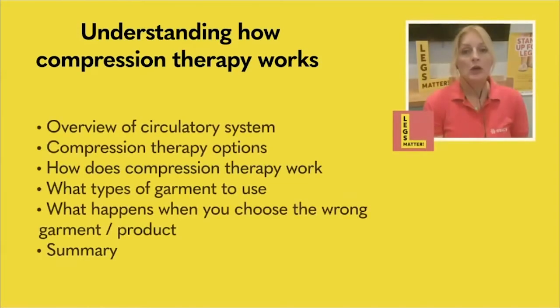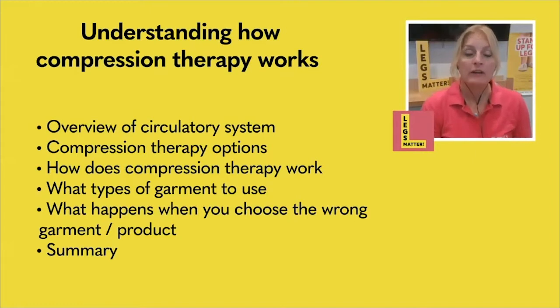Hi, and welcome to another session of Legs Matters Natter. I'm Sam, and today we're going to be looking at compression therapy and how it works. Because as part of looking after your legs, wearing compression therapy or wearing a compression garment is a really, really, really important stage. To be able to do this, we first need to understand a bit more about the body and how fluid moves around the body, so that we can then understand the importance of using a compression garment.